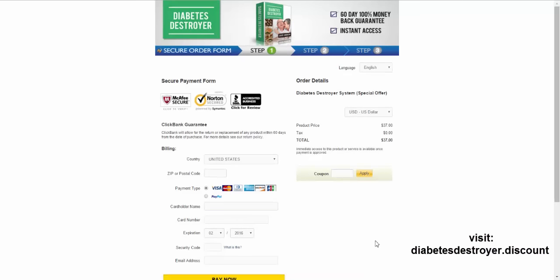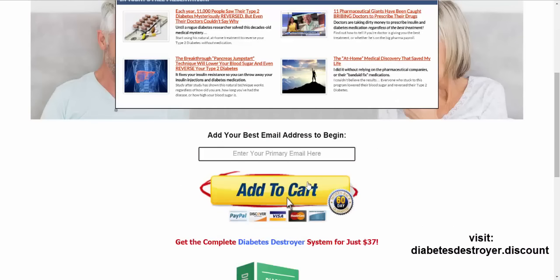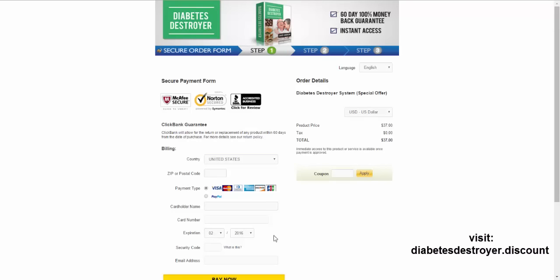Before we get into anything, I'm going to buy it right in front of your eyes, but I want to show you a cool little discount trick. When you click on the link below, it'll bring you to this page. You put in your email address, click add to cart, and before you put in your payment information, go ahead and put in this coupon code: SECRET$10OFF. Click apply and you'll see it takes $10 off immediately, so it's only $27 — not bad.